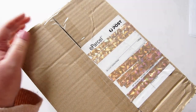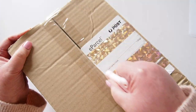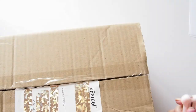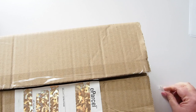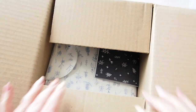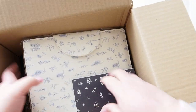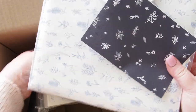Hi everyone, welcome back. I have a package here from Kiki K. It's been a long time since I got a Kiki K package, but they reached out and asked me if I'd be interested in taking a look at their new diaries. I haven't really seen a lot online, so let's take everything out.